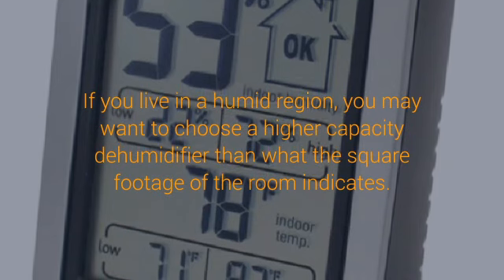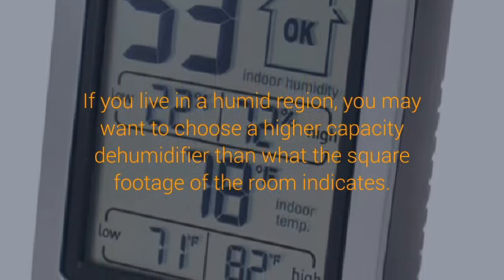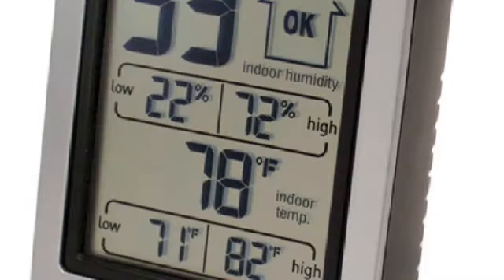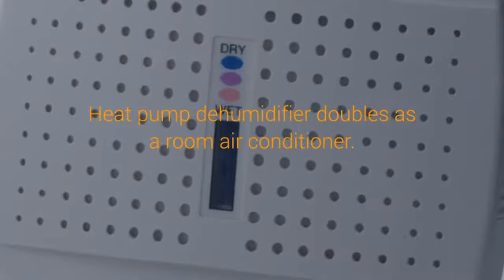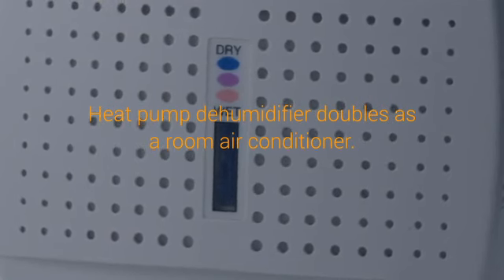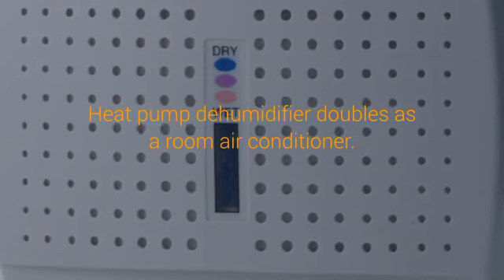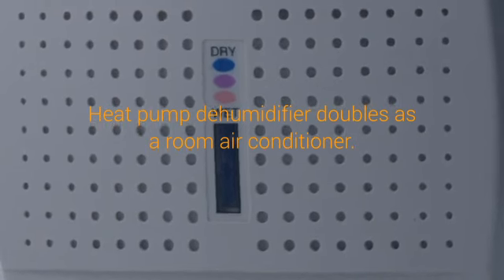High humidity can be a problem during both winter and summer. During winter, the first sign of overly humid air is condensation forming on the inner surfaces of windows, encouraging mold and mildew. The same condensation may collect on the inner surfaces of exterior walls unless the walls are fitted with a proper vapor retarder, which can rot the structure and ruin insulation.